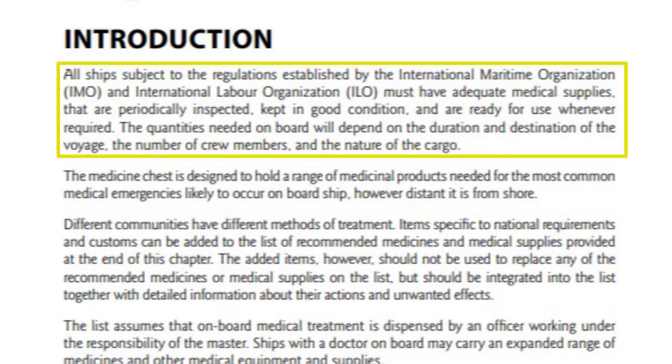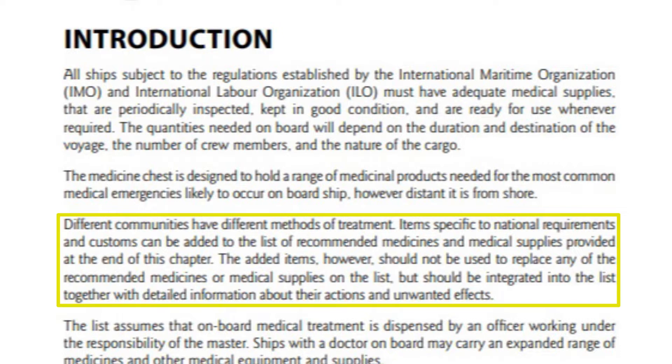The quantities needed on board will depend on the duration and destination of the voyage, the number of crew members, and the nature of the cargo. Different communities have different methods of treatment. Items specific to national requirements and customs can be added to the list of recommended medicines and medical supplies provided at the end of this chapter. The added items, however, should not be used to replace any of the recommended medicines or medical supplies on the list, but should be integrated into the list together with detailed information about their actions and unwanted effects.